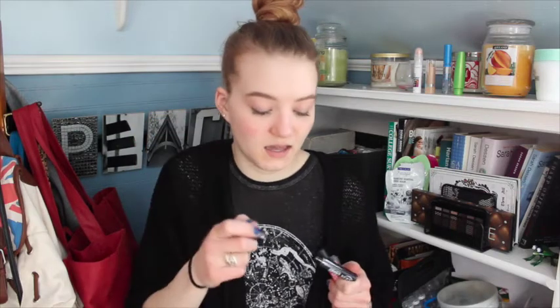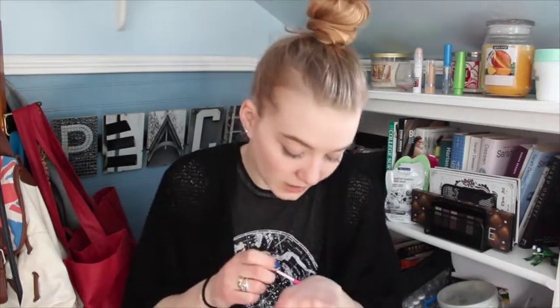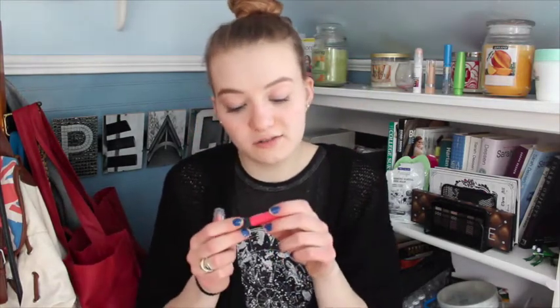I also got an Ulta Amped Lashes Volume Defending Mascara — it's a fairly generic mascara with a normal wand and nothing too special. Then there's an Ulta Butterbomb lip gloss, which is actually extremely pigmented — I was very surprised. It's a coral pink color though, and I don't really like pinks or think it goes well with my skin tone, so we'll see.